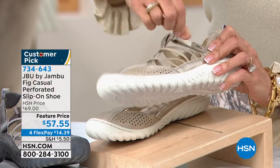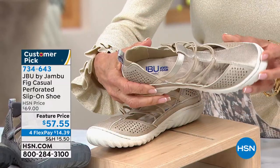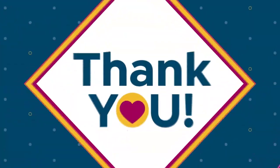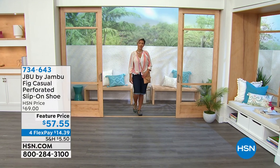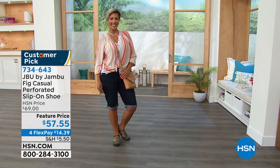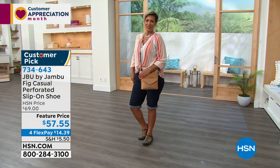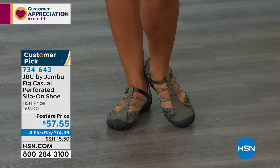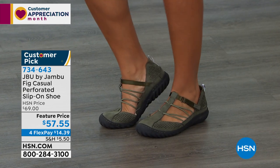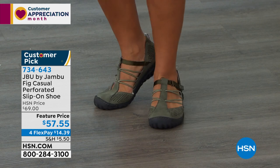All adjustable straps, and you even have that great hook closure on the side. Feast your eyes at the incredible cushioning inside that fabulous footbed. Today we have them on a feature price. We have the very pretty champagne, and Yaz is wearing them in that great denim. We have dark sage, gun metal. Sizes are 6, 6½ to 10, 11, 12 — medium width and wide width. Today they are marked all the way down to only $57.55, with four flex pay.